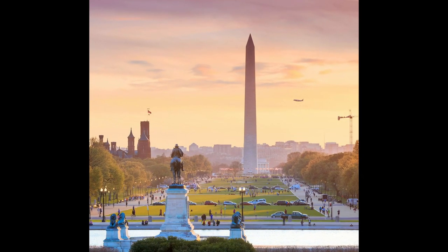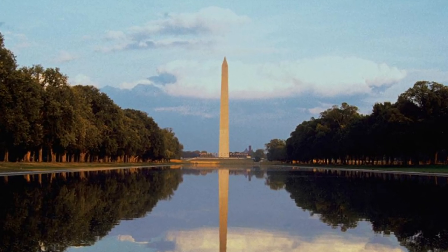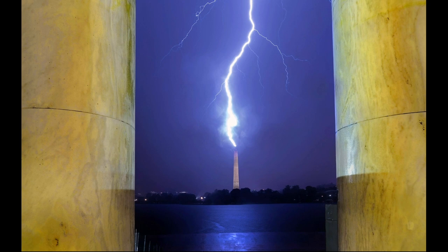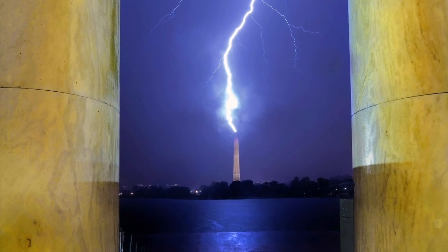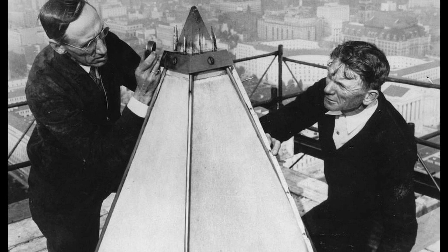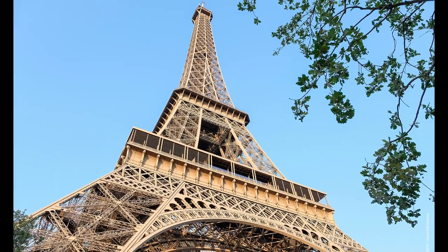A change in architectural taste saw the deletion of the temple-like base and Washington's chariot statue, while the two-decade delay in construction made it impossible to match the color of the original quarried marble, resulting in a final monument with lighter-colored stone at the bottom and darker stone at the top. Construction of the 550-foot monument was completed in 1884, becoming the tallest man-made structure of its time until the Eiffel Tower was completed in 1889.